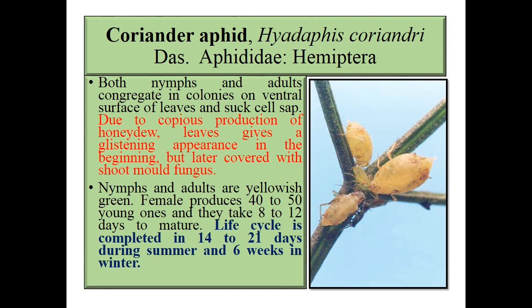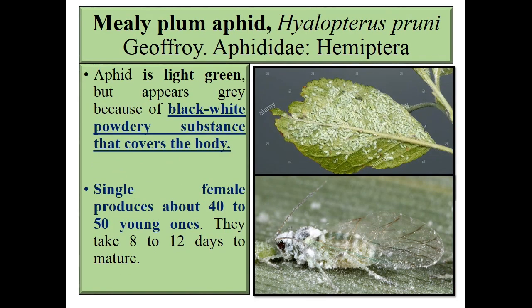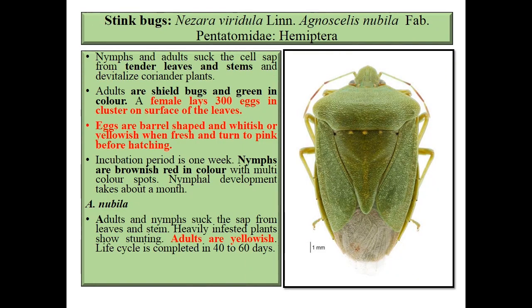Female produces 40 to 50 young ones and they take 8 to 12 days to mature. Life cycle is completed in 21 days during summer and 6 weeks in winter. Next is mealy plum aphids, Hyalopterus pruni, family Aphididae, order Hemiptera. The aphid is green but appears grayish because of a white powdery substance present on the body. A single female can produce 40 to 50 young ones parthenogenetically, taking 8 to 12 days to mature.